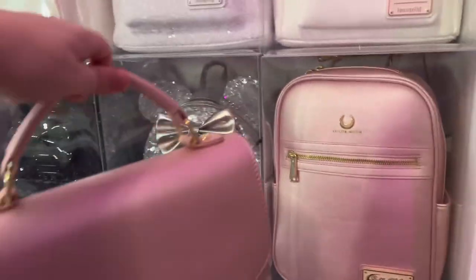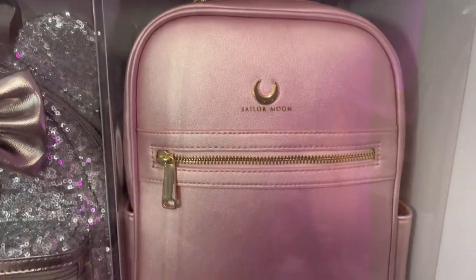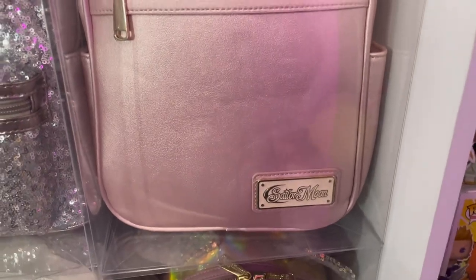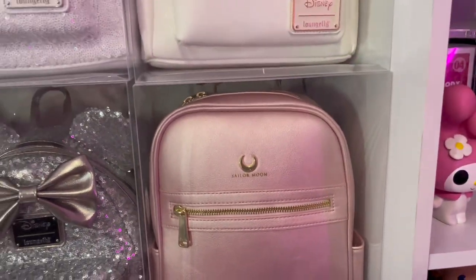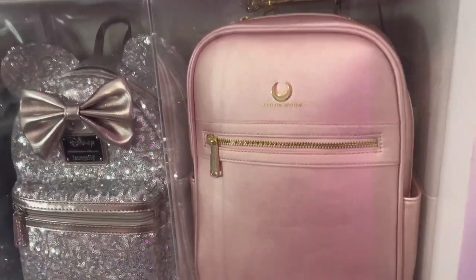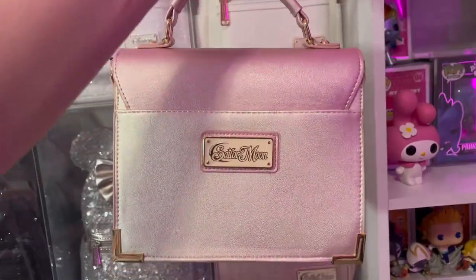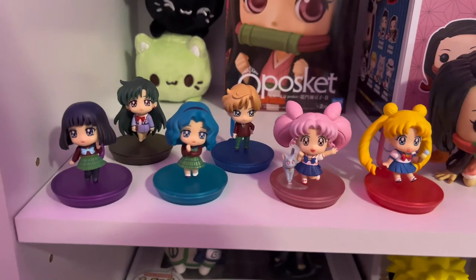After the Funko Pops we have Loungefly. These are the two that I own officially. This is the Sailor Moon backpack — I believe you can still get it at Box Lunch. If you look it up online, this is I think the only official one, though there might be one or two others. And this is the matching handbag — again, adorable.